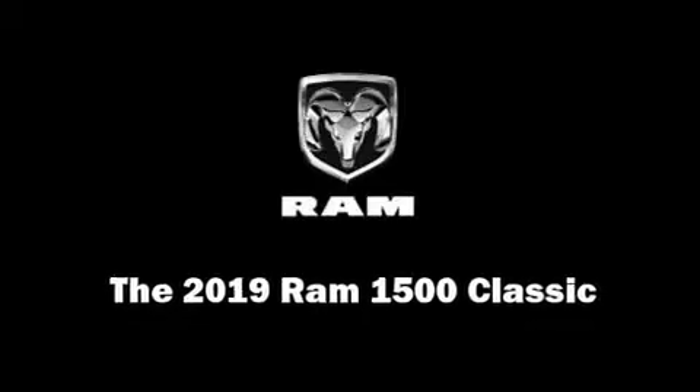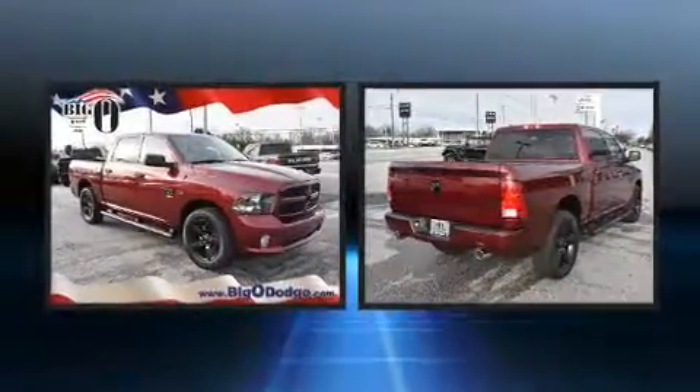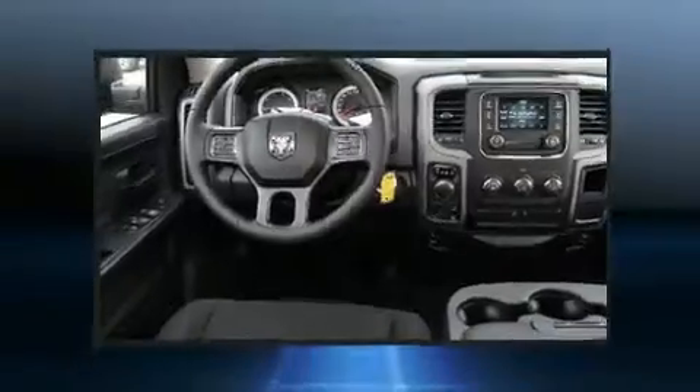This four-door, six-passenger truck will allow you to take command of the road with confidence. Under the hood, you'll find an eight-cylinder engine with more than 350 horsepower, providing a smooth and predictable driving experience. Four-wheel drive allows you to go places you've only imagined.